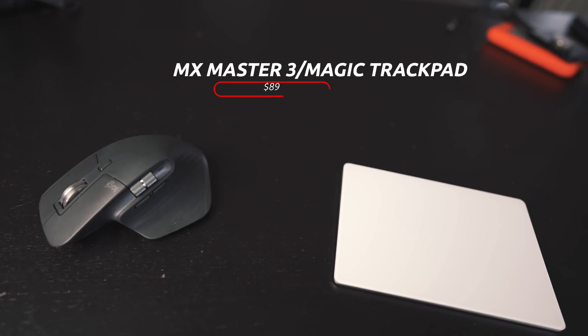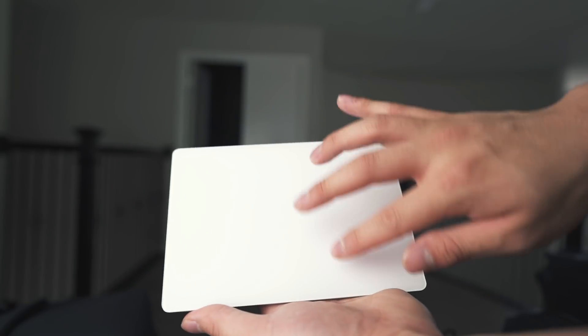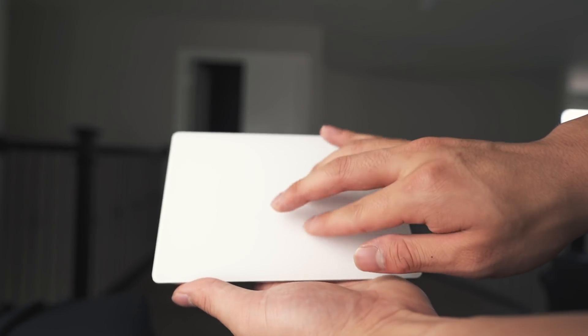Moving over to some tools that are going to increase your productivity: I highly recommend every creator have either the Apple Magic Trackpad or any sort of Bluetooth wireless mouse. These two things enhance my workflow a ton because they allow me to move through my timeline a lot quicker. This is the Logitech MX Master 3, which is around $90 — it's probably my mouse of choice. The battery life is incredible, you can connect up to two or three devices, and the ergonomics fit perfectly in your hand. The Magic Trackpad is what I do most of my video editing with — zooming in and out of my timeline on that large surface is a must.